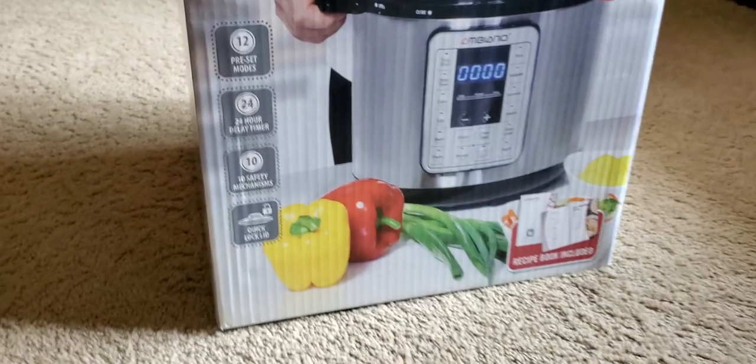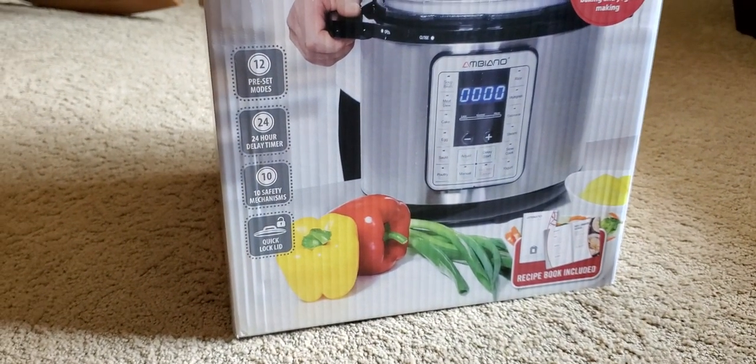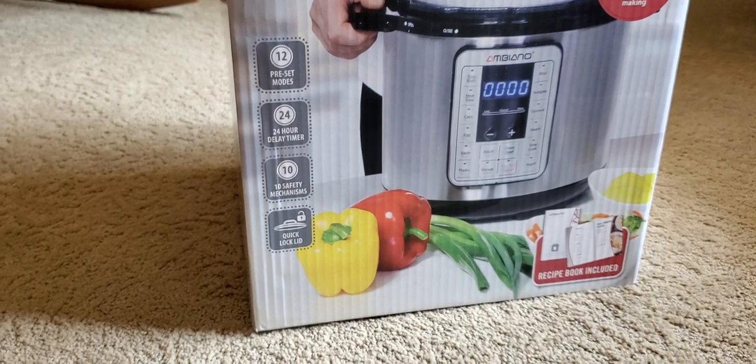I'm not going to be using the pressure cooker in this video — it's more of an unboxing to show what you get. You can get this at Aldi; I got mine for $49.99.